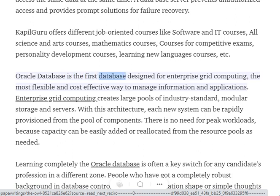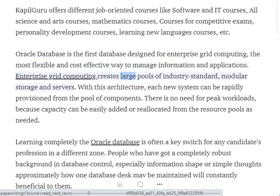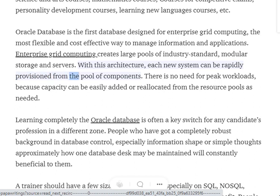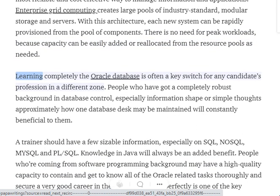Oracle Database is the first database designed for enterprise grid computing — the most flexible and cost-effective way to manage information and applications. Enterprise grid computing creates large pools of industry-standard modular storage and servers. With this architecture, each new system can be rapidly provisioned from the pool of components, with no need to provision for peak workloads since capacity can be easily added or reallocated from the resource pools as needed.